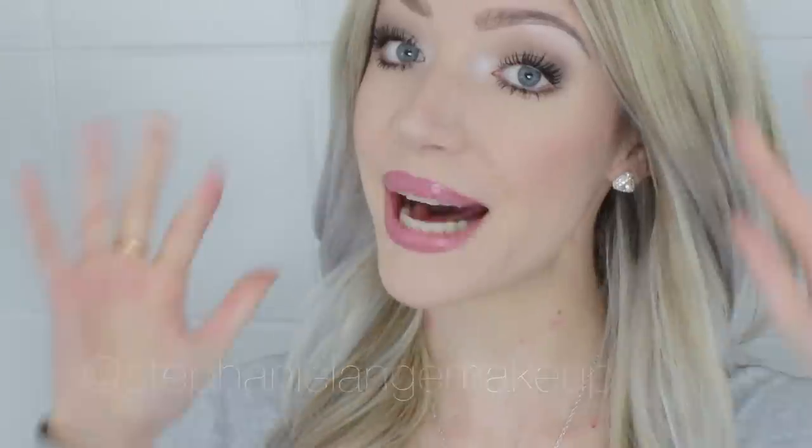Please come and chat to me on Instagram at stephanielangmakeup. I also have a Tumblr and Twitter — I don't really know how to use Twitter so help is welcome! If you have any ideas for future looks, please leave them in the comment box below and I'll be sure to get them done. Thank you all so much for watching, I love you all very much. Bye!